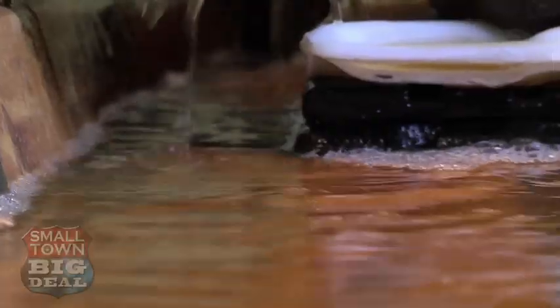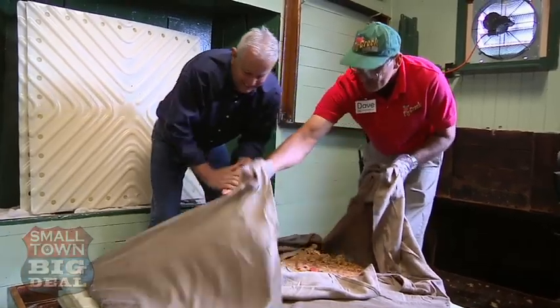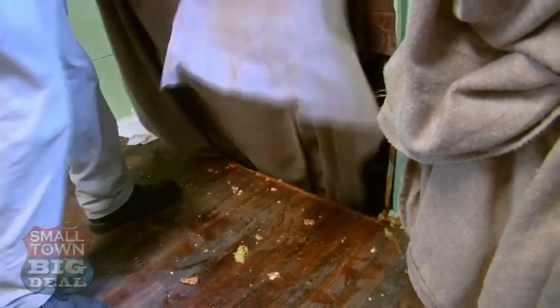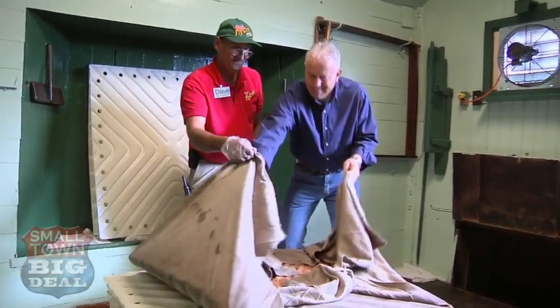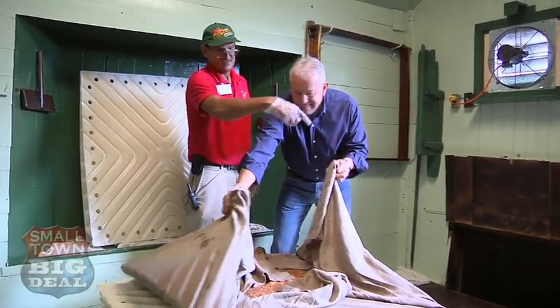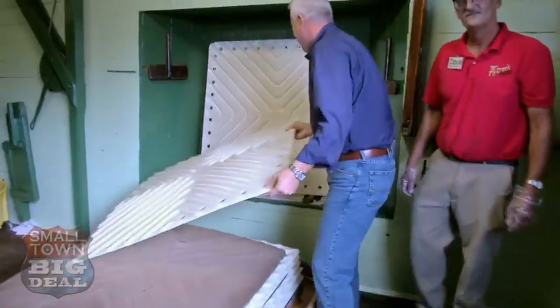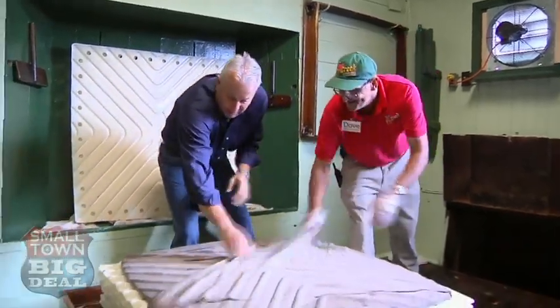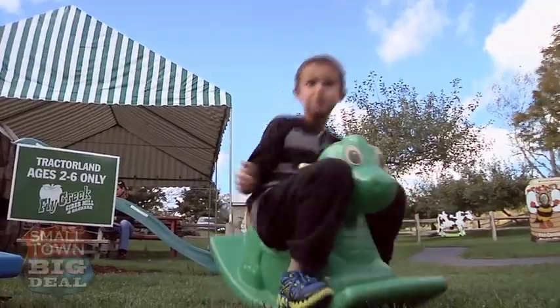Once all the cider is pressed out of the apple grinds, this is what's left — a product called pomace that's delivered to local farmers, who in turn use it as fertilizer. It's all about recycling, and I think I've finally gotten the hang of it. I don't want to knock you out of a job though, you know. Job security is important here, I'm sure.